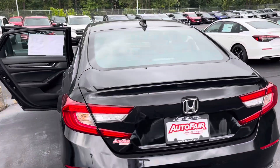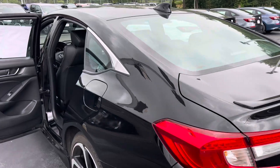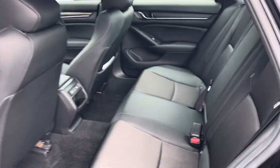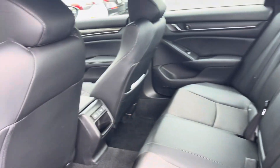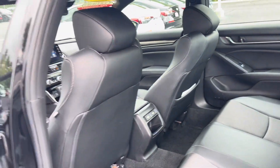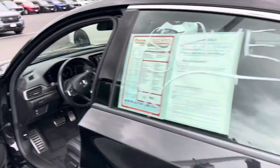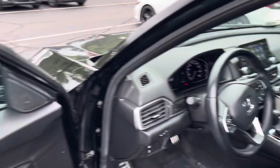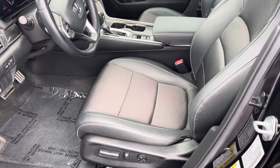Black exterior, we have black cloth interior with leatherette trim. You've got your charging ports in the back there. This does have power windows, power door locks, and you do have a power driver seat.